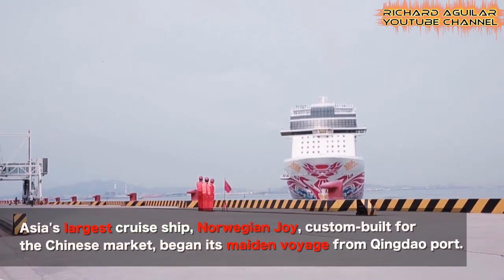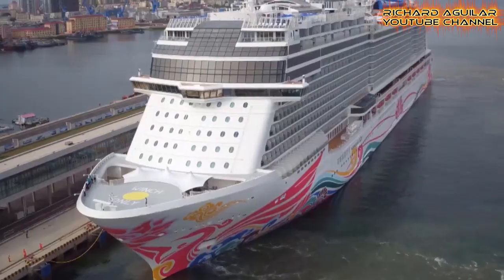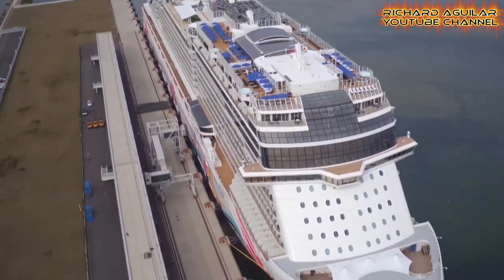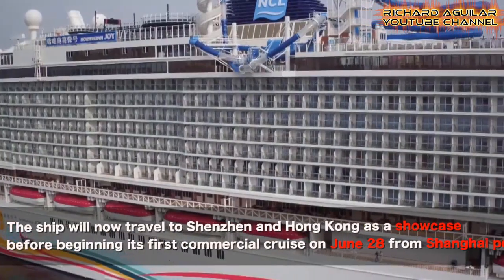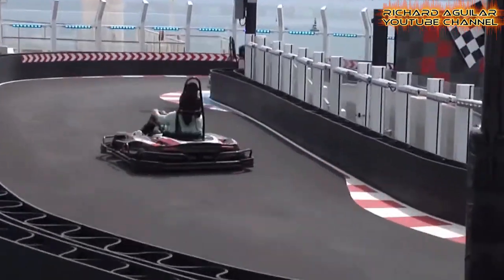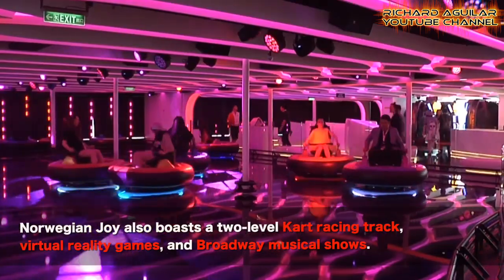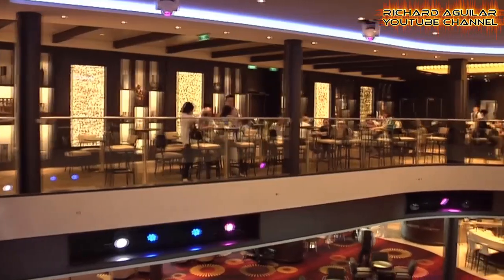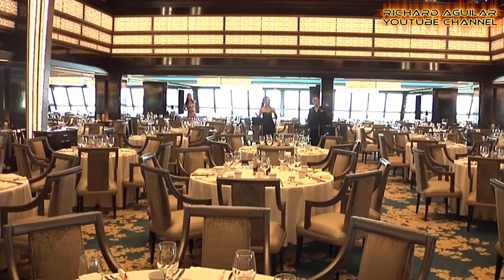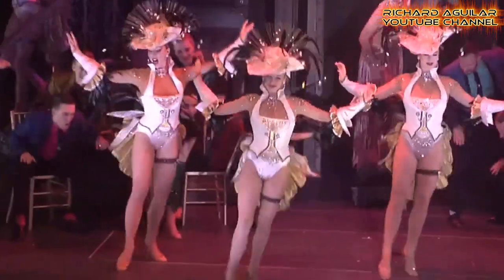Number four is Asia's largest cruise ship. This is the largest cruise ship in Asia that is custom built for China's market.